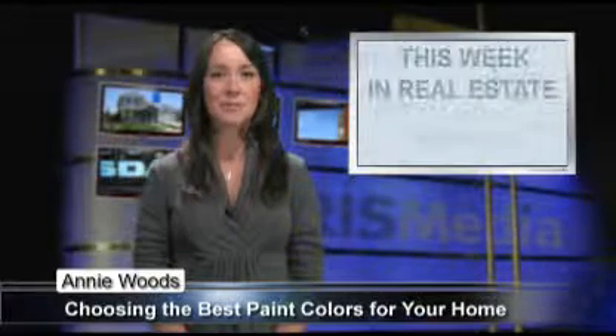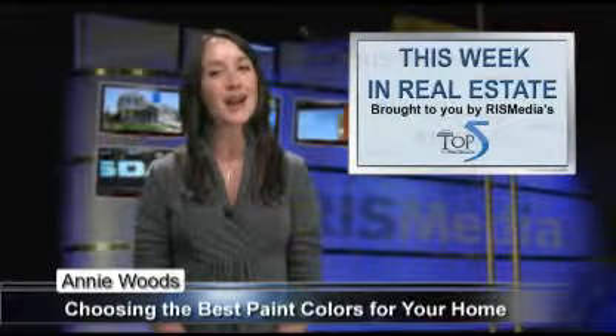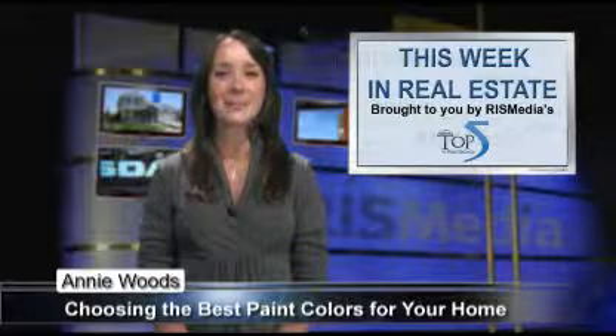For more real estate tips and topics, don't miss next week's installment of Top 5's This Week in Real Estate. Thanks for watching — I'm Annie Woods reporting from RIS Media, the leader in real estate information systems.